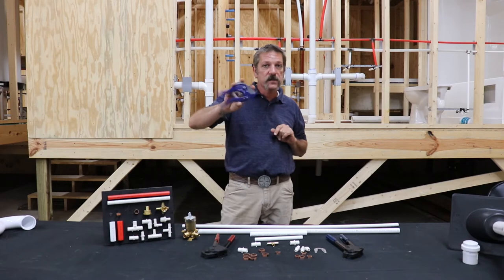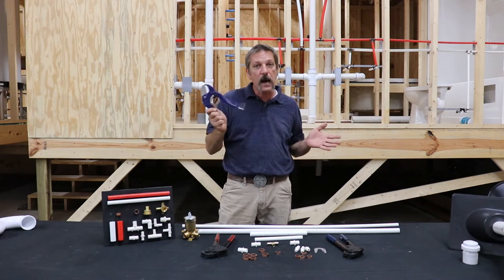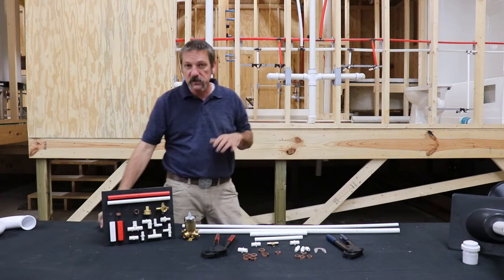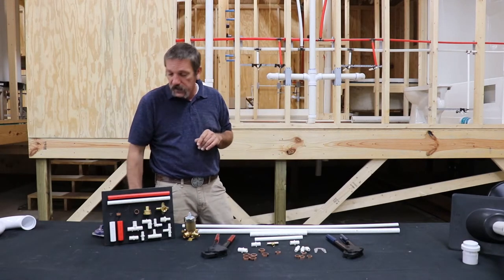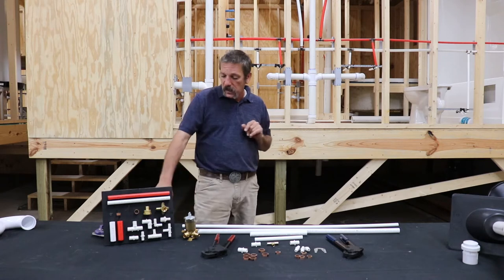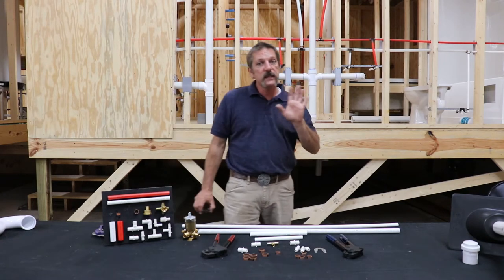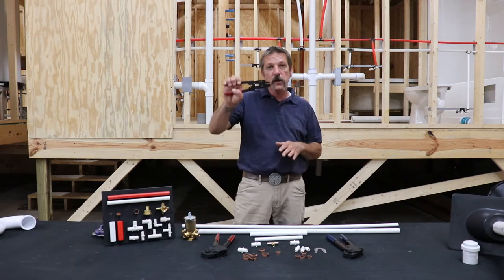You're going to need some cutters — ratchet cutters are the ones I prefer, though they also have non-ratcheting straight ones that work just fine. A tool I like to have that you don't see a lot of people with is a crimp ring cutter.